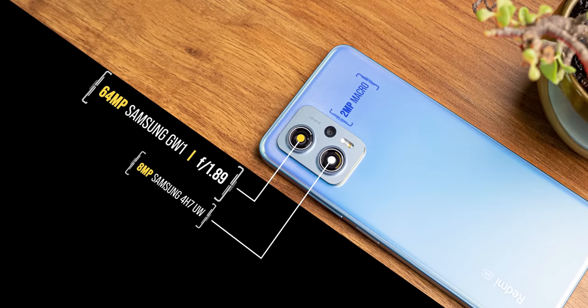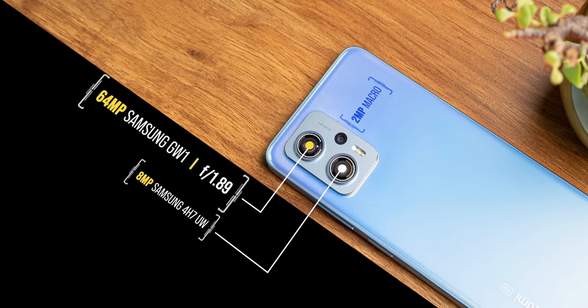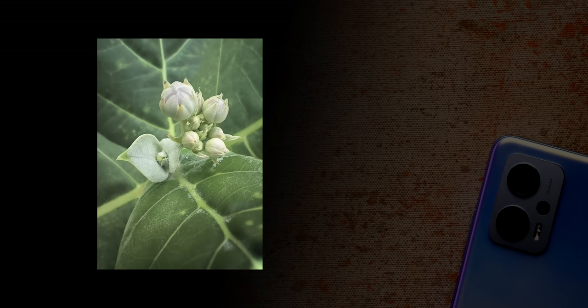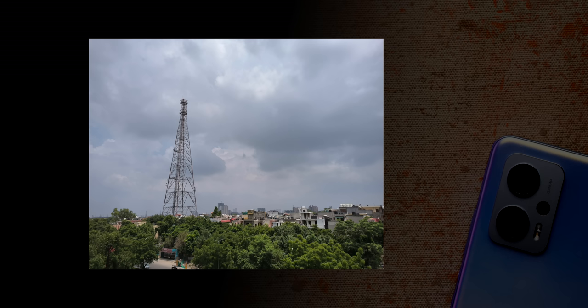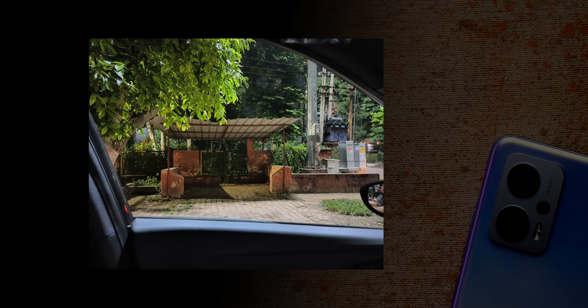Now let's talk about the cameras. This is a performance-focused phone so I had low expectations, but I was actually surprised by pretty good camera performance. The main camera delivers good detail in almost all photos, and what I like more is the accurate, natural color tone. Dynamic range is good too, and low-light shots are impressive — they have balanced exposure and the night mode doesn't go overboard.